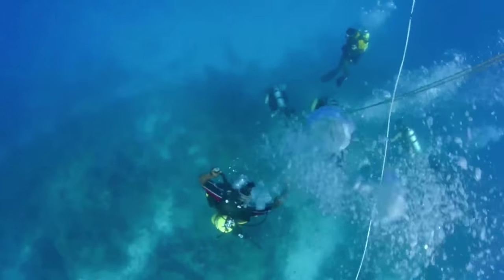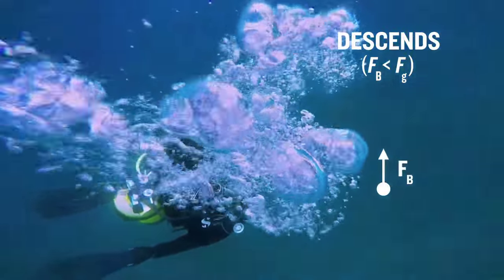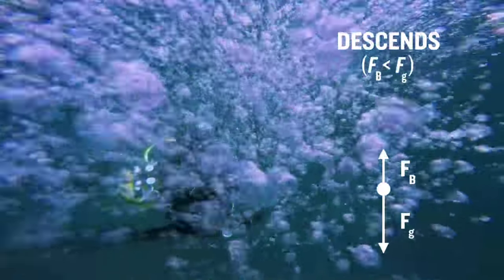By slowly deflating their BCDs, divers displace less water. When the force of buoyancy becomes less than the force of gravity, they start to descend.